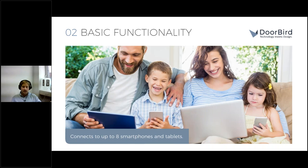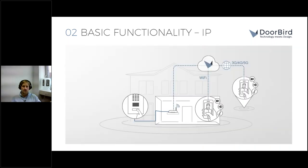Per call button you can connect eight mobile devices — smartphones or tablets via iOS and Android. You simply download the app, which is free of charge. There are no licensing fees or running costs whatsoever. The basic functionality of our indoor station is fully IP-based — we manufacture a full IP-based intercom.